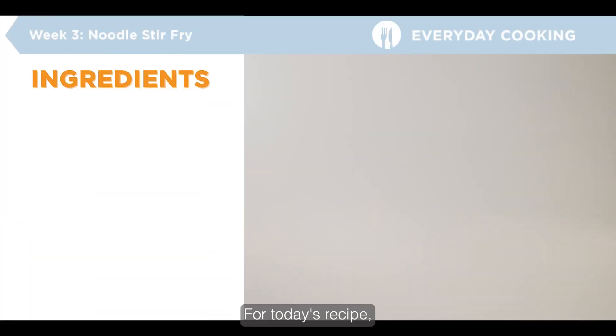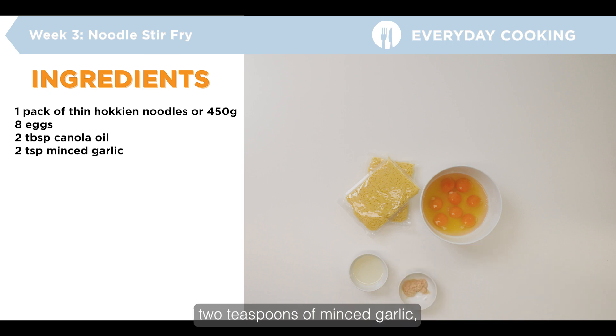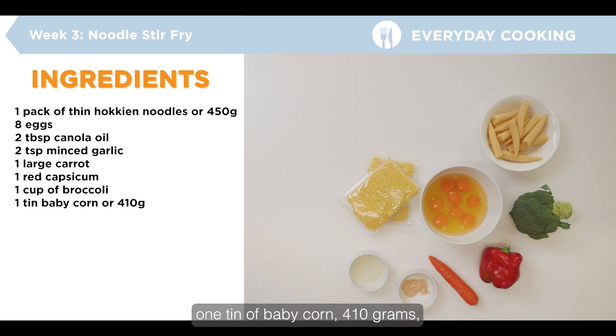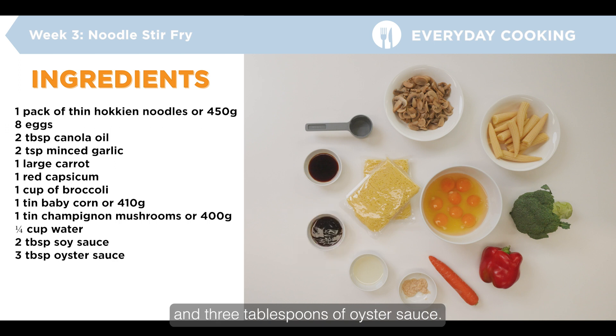For today's recipe we need one pack of thin Hokkien noodles or 450 grams, eight eggs cracked in a bowl, two tablespoons of canola oil, two teaspoons of minced garlic, one large carrot, one red capsicum, one cup of broccoli, one tin of baby corn (410 grams), one tin of champignon mushrooms or 400 grams, one quarter of a cup of water, two tablespoons of soy sauce, and three tablespoons of oyster sauce.